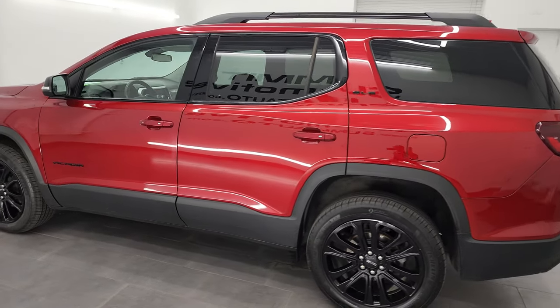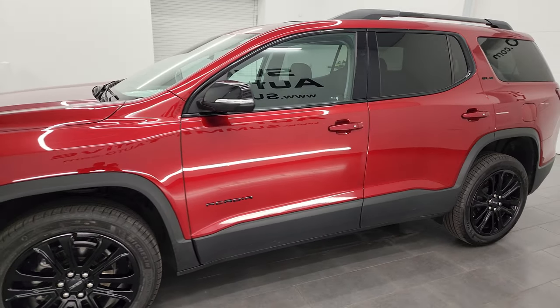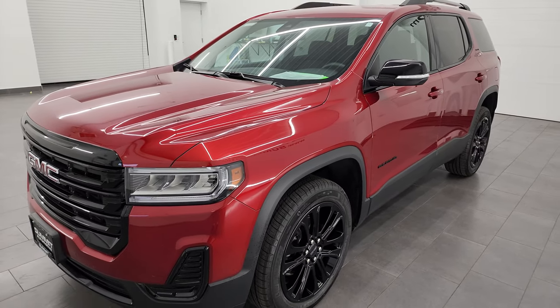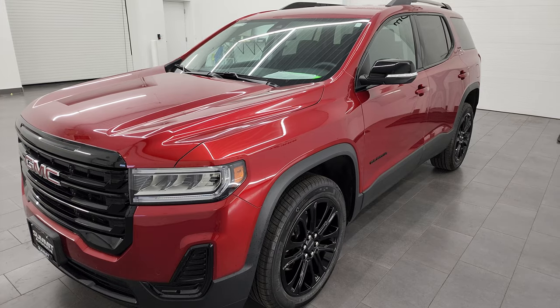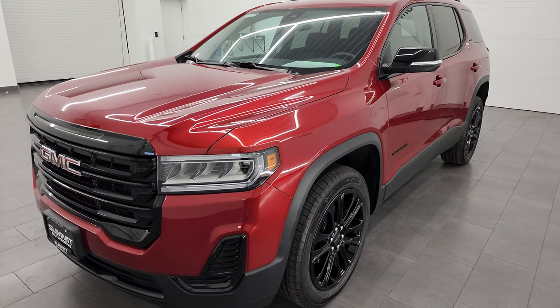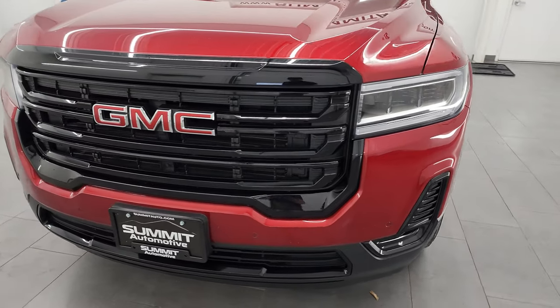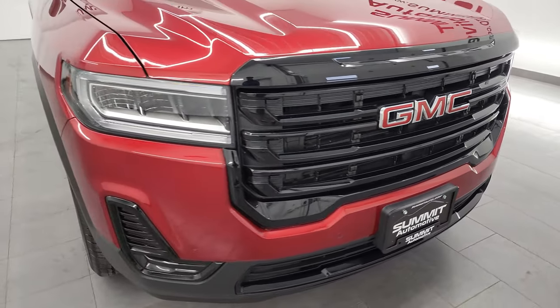This 2022 GMC Acadia has the two-liter turbocharged four-cylinder engine, puts out 228 horsepower. It's paired with a nine-speed automatic transmission, and it is an all-wheel drive vehicle. This vehicle has also been fully safetied and inspected by our service shop per the state of Wisconsin inspection process. It has a fresh oil and filter change, all the fluids have been checked and topped off, and it is 100% ready to go.